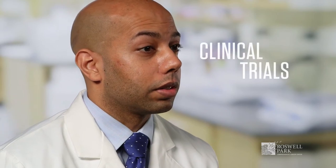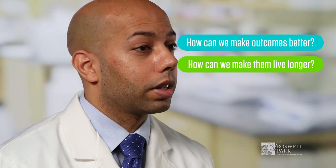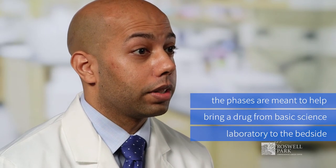We're hoping to learn quite a bit from clinical trials. It's important to look at the type and phase of clinical trial and where exactly we are in the process of learning about the cancer. There are four main phases of clinical trials, and the phases are meant to help bring a drug from the basic science laboratory all the way to the bedside and the clinic. The first two phases are known as the early phase clinical trials.